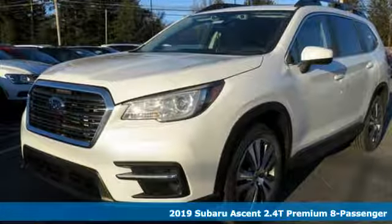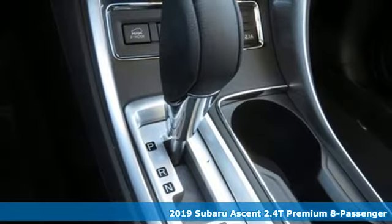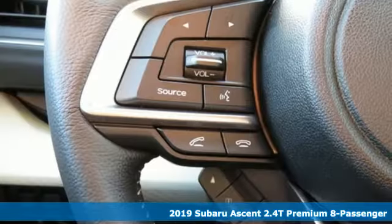It's a new 2019 Subaru Ascent. Stay safe. Drive as Subaru. It's well equipped with the features you need.